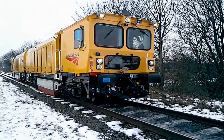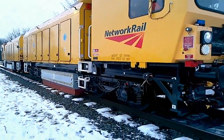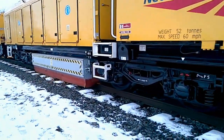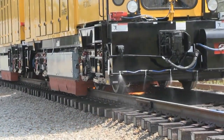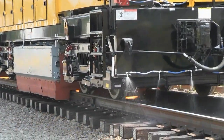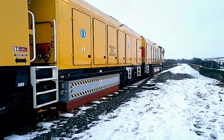Harsko Rail grinders work to extend the useful life of the rail. The grinders remove cracks, corrugations and other surface defects and re-profile the rail head for both mainline track and switches and crossings. The result is smoother and quieter track that enables higher speeds and lower fuel consumption.